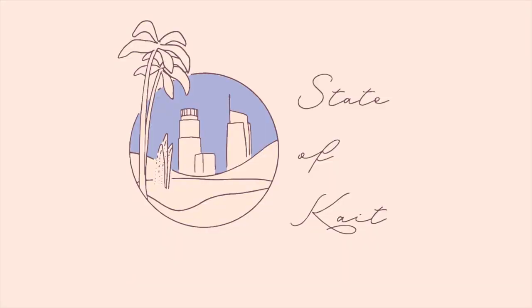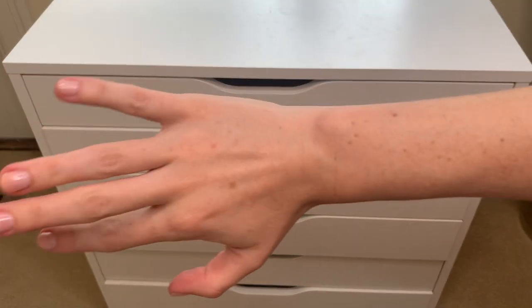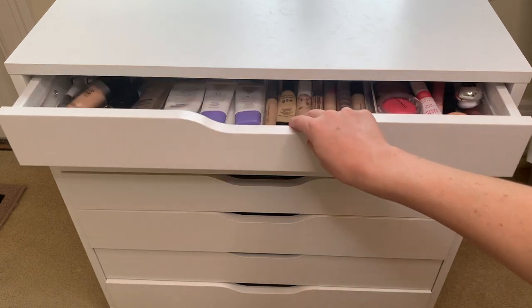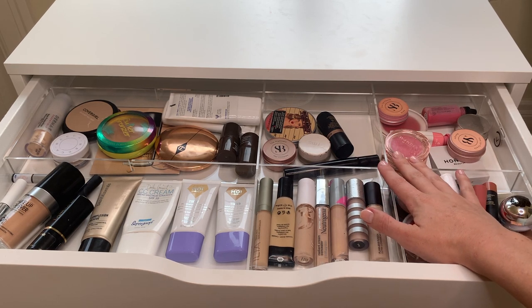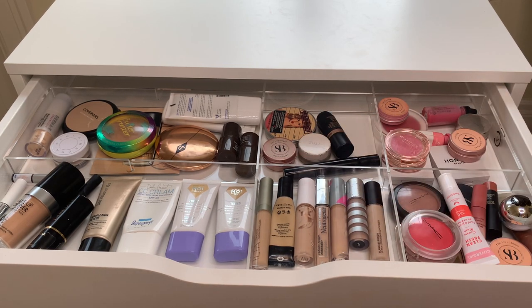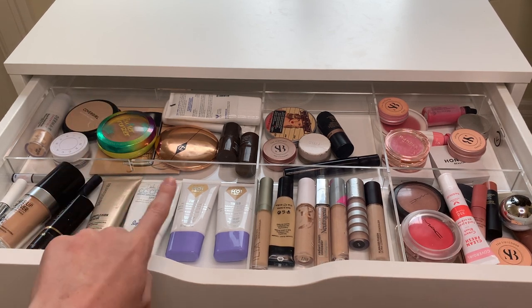This is the IKEA Alex storage unit — the six-drawer unit. I bought these acrylic tray inserts from an Australian company; they're okay, not my favorite. I had to remove a bunch of the extra panels to make room for everything and I would not have purchased the same ones if I could do it over again, but I'm loving the IKEA Alex unit itself.